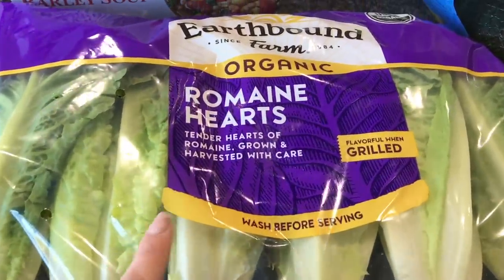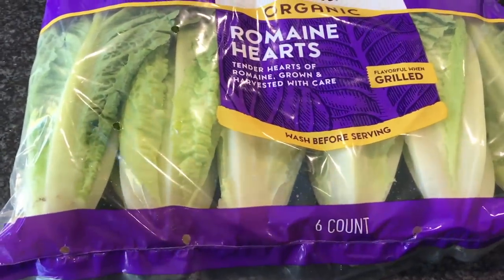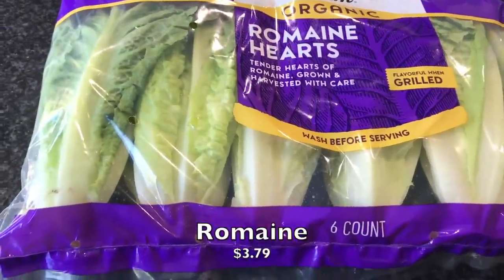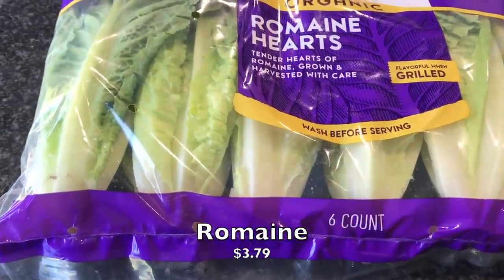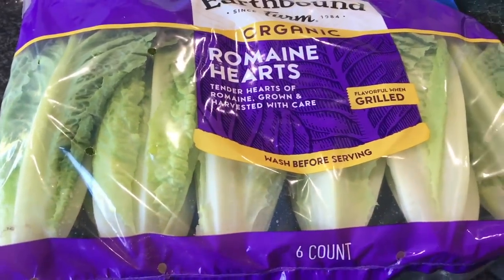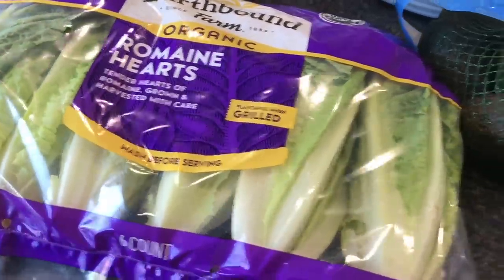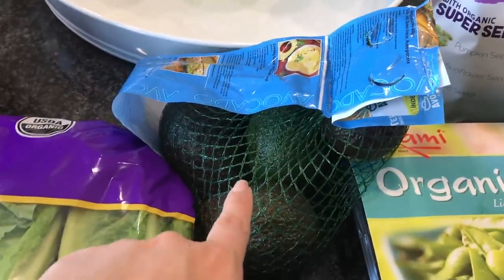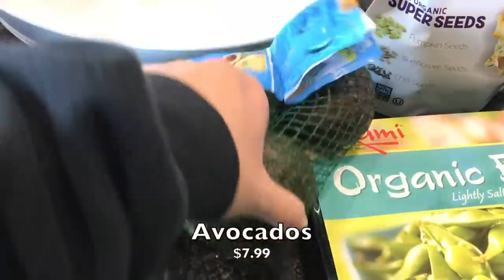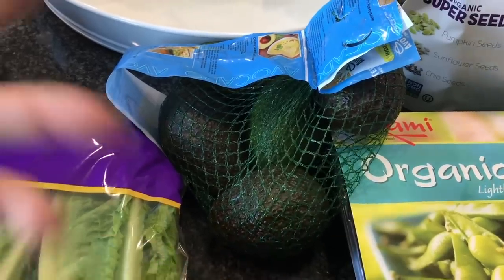Now for what we got at Costco — starting with romaine hearts. You just can't beat the lettuce at Costco; it's organic and you get six of them. We also picked up avocados — you get six of those as well. They went up a little in price but still a great deal compared to buying them individually.